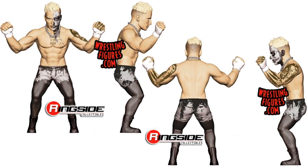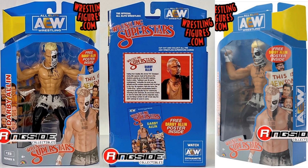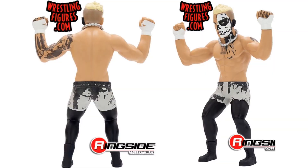We got our LJN version of Darby Allin finally coming out. This was supposed to come out in the Dark Order wave and did not. There it is in hand, and in package — front, back, and side — and the figure front and back.